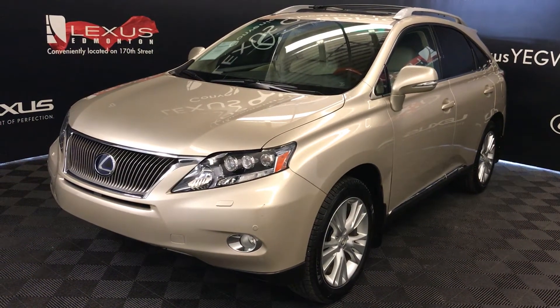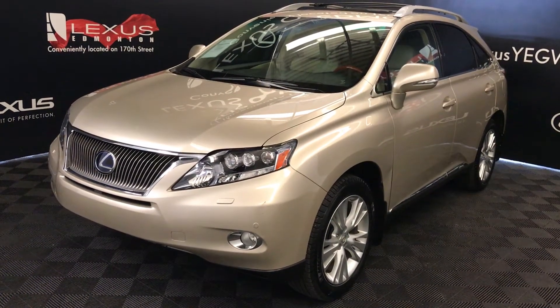Welcome to Lexus Edmonton. We are located off 111th Avenue, 170th Street, Edmonton, Alberta.